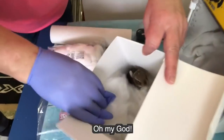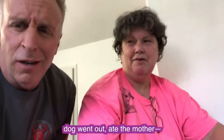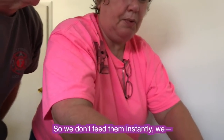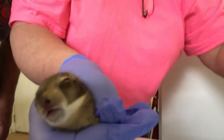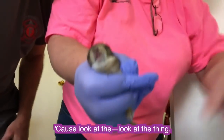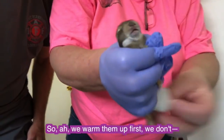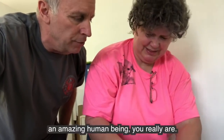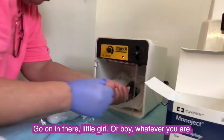Oh, there he is — oh my God, so cute. This is another case where a dog ate the mother and the other babies, and this baby was left. We don't feed them instantly — we warm them up first. She has to pee. How do you know? Look at her. So we warm them up first; we don't feed them right away. Let's stick her in here — go on in there, little girl or boy or whatever you are.